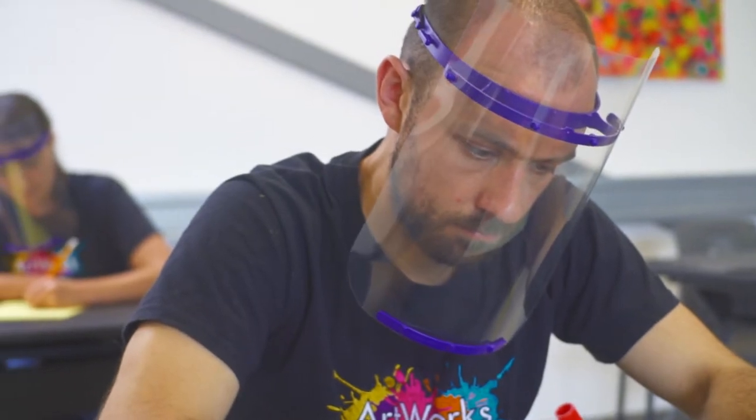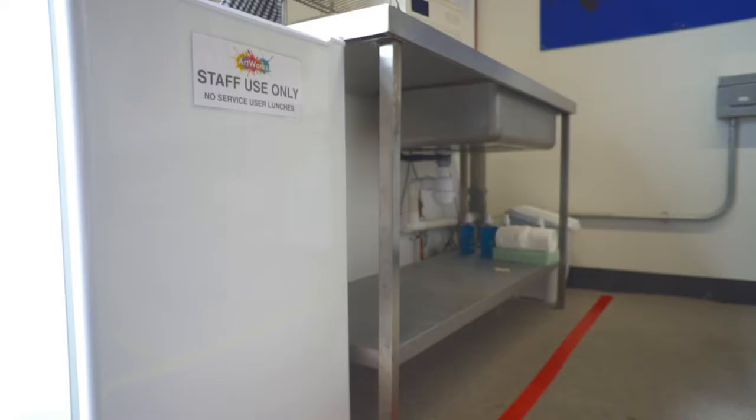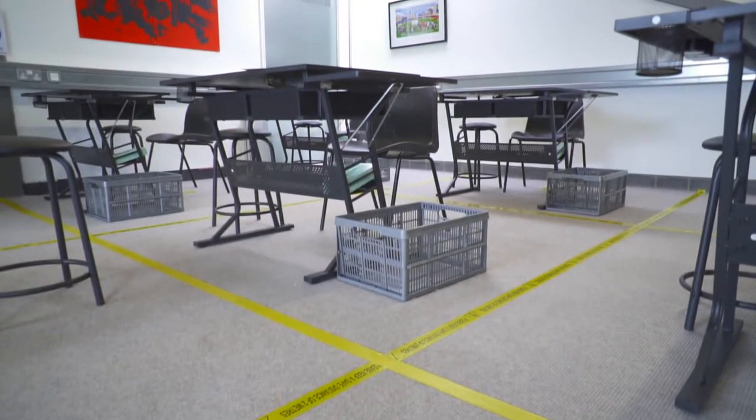In order to keep everyone safe, we're going to be maintaining social distancing at all times. Marked areas on the floor showing where you can and can't go will help you social distance.